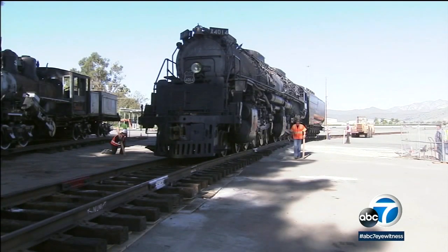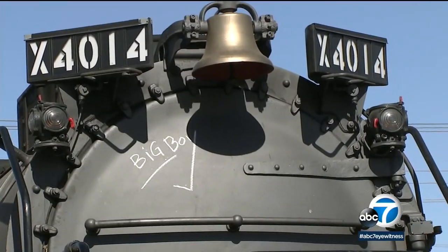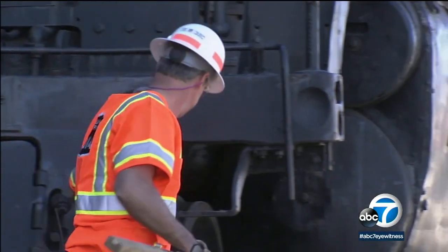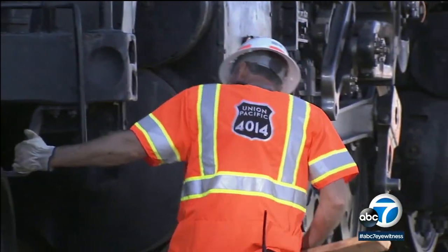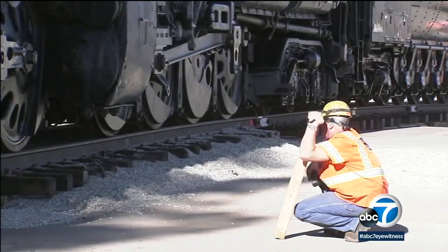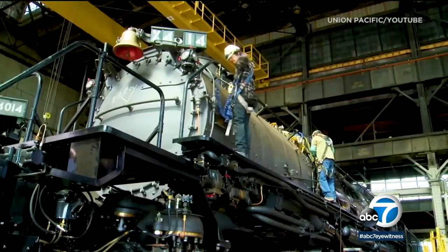For more than 50 years, the locomotive known as Big Boy 4014 was just sitting on display at the Pomona Fairgrounds. But about six years ago, a massive renovation project was started, which not only meant getting the non-working locomotive off the fairgrounds but then restoring it to perfect working order.